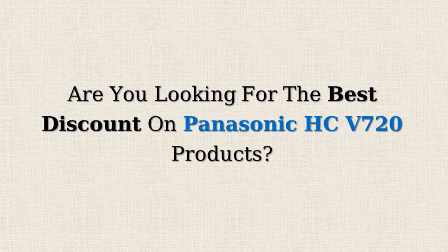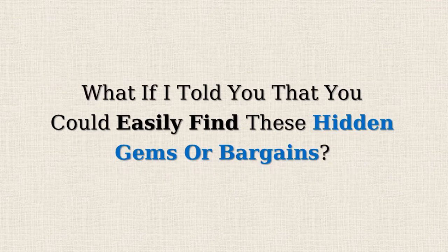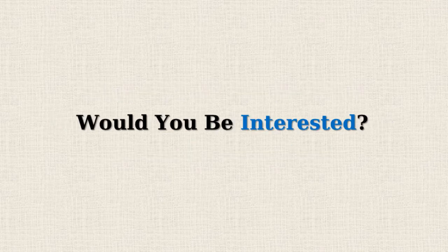Are you looking for the best discount on Panasonic HC V720 products? Amazon often offers 50% or more reductions on selected items but doesn't promote them due to the lower profit margins. What if I told you that you could easily find these hidden gems or bargains? Would you be interested?